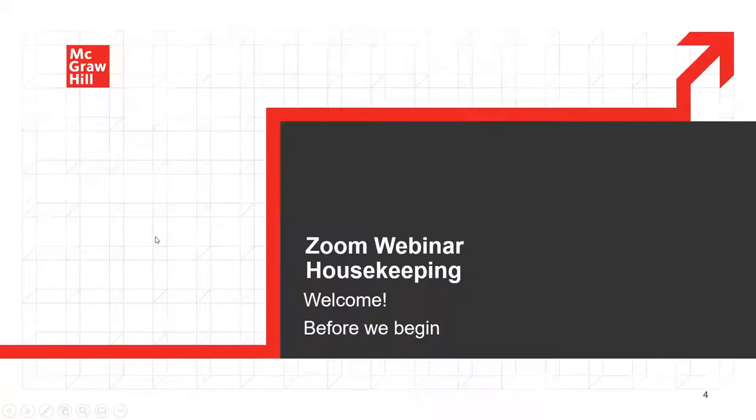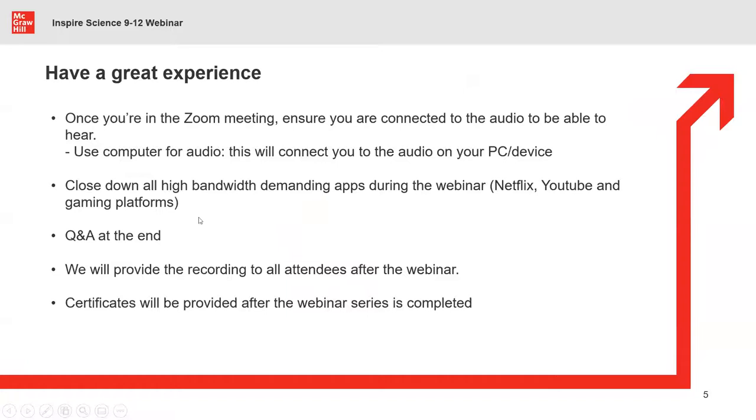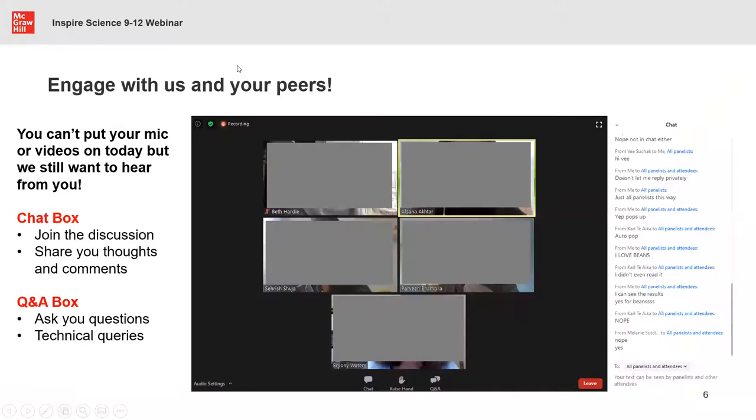Before I hand over to Jason, I want to quickly cover a few housekeeping items. The recording of this session will be sent to you, so if you have any bandwidth issues you will receive the recording via email. You'll have the opportunity for Q&A towards the end of the session, but feel free to drop questions in the Q&A box on your right side and we can take them up at the end. We'll also provide you a certificate once the webinar is completed, sent to your email.